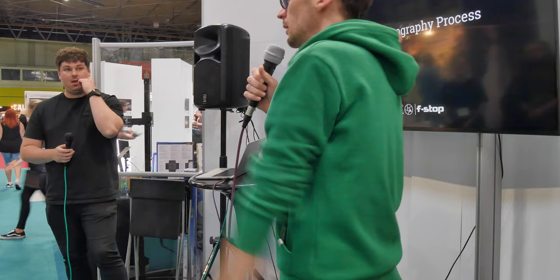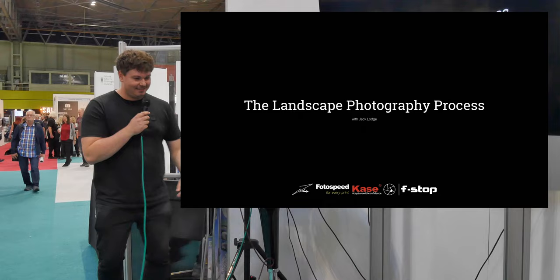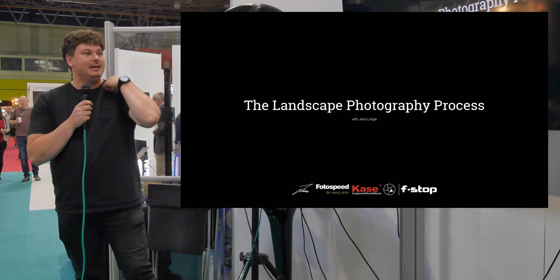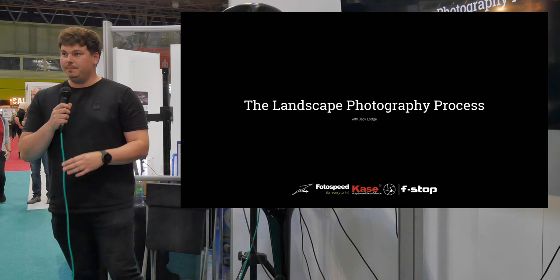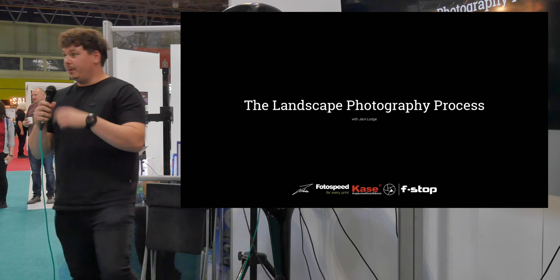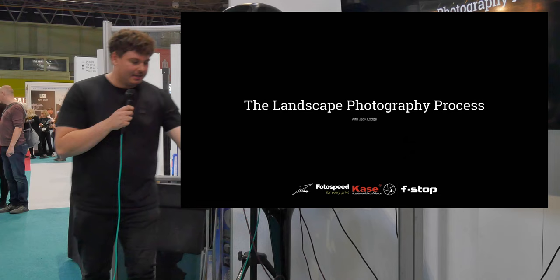Thank you, Jack Lodge. I'm going to talk to you today a little bit about the process of landscape photography — what I enjoy about it, how I work, and what my workflow is throughout photography. A lot of people think it is just going to a location, taking a picture, and going home. It's really not. Sometimes you'll be out for three, four, five, six hours and you don't get anything, and that's just part of the process.